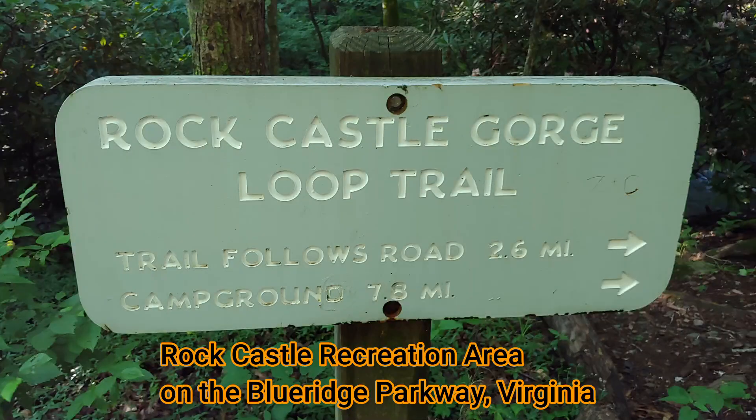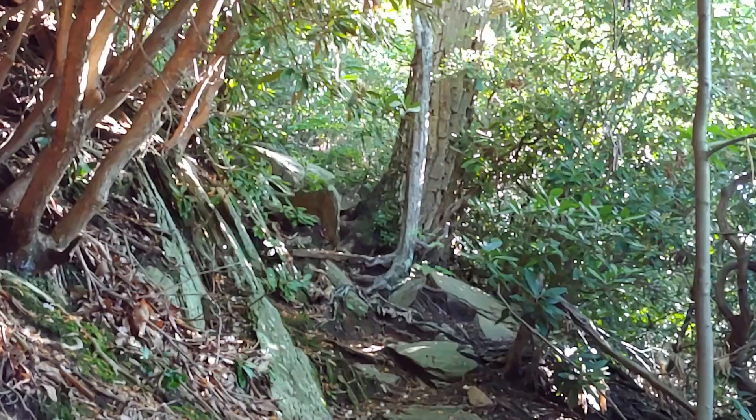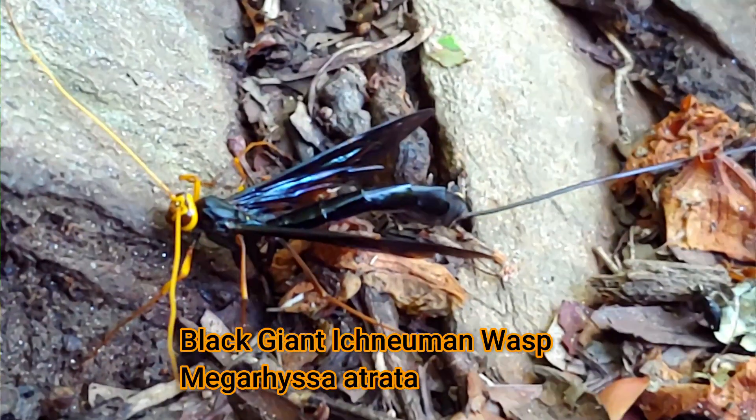Hi, this is Frank Taylor with Nature at Your Door, and this is one of my Nature at Your Door shorts — a quickie short episode about something I saw today. Today I'm on the Rock Castle Gorge Trail, and coming up this trail right in front of me on the rock was this giant Ichneumon wasp.